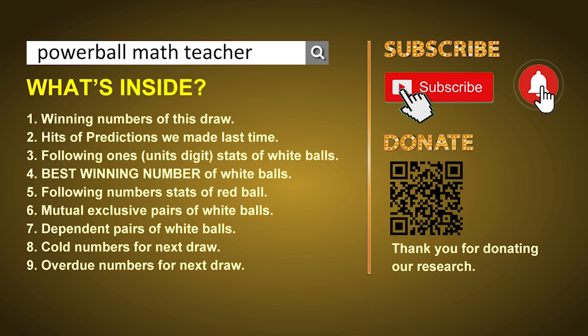After that, still math — I'll give you some tips on mutual exclusive pairs, dependent pairs, cold numbers, and overdue numbers for the next draw. Okay, let's go now.